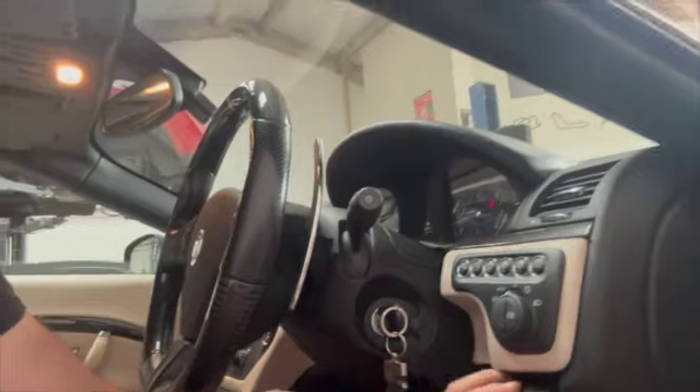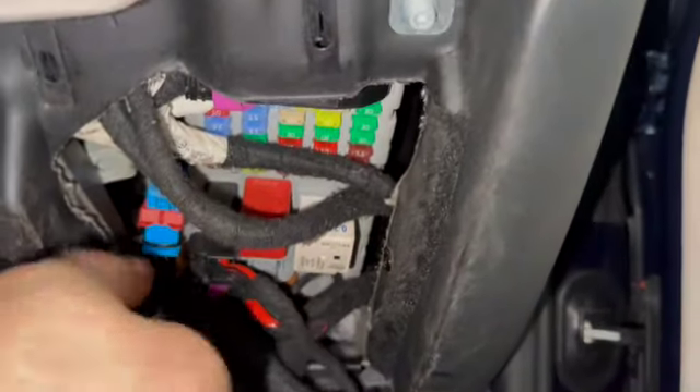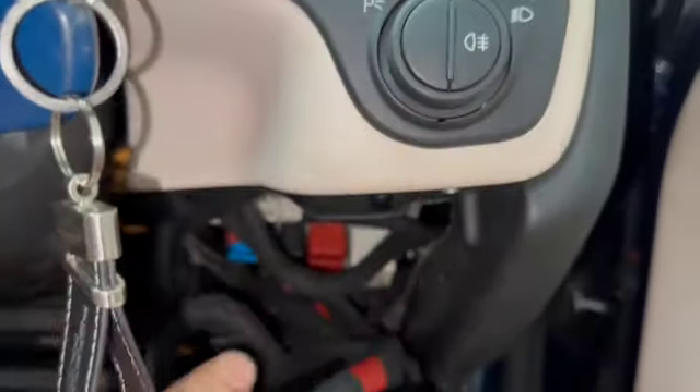We thought it could be the body control module, which is located right next to the diagnostic port. The fuse box is there and the module is up behind it. So we had the module removed and sent it off for testing — and lo and behold, it wasn't faulty. That left me very confused.